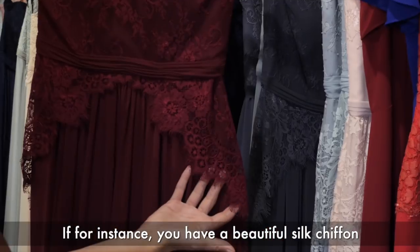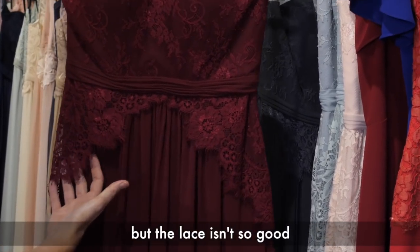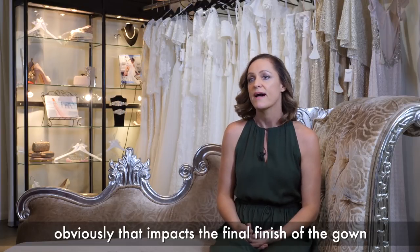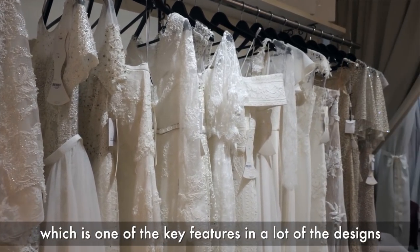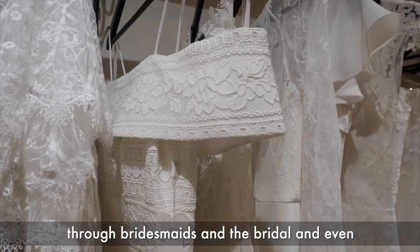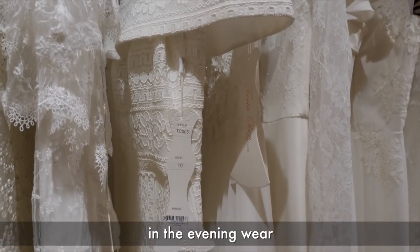If, for instance, you have a beautiful silk chiffon but the lace isn't so good, obviously that impacts the final finish of the gown. With my designs, we do really specialise in lace, which is one of the key features in a lot of the designs through bridesmaids, the bridal, and even in the evening wear.